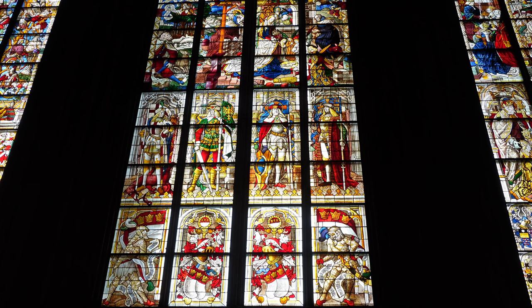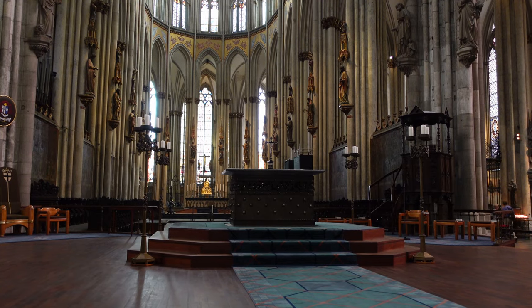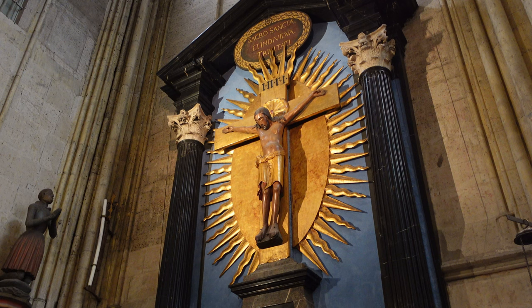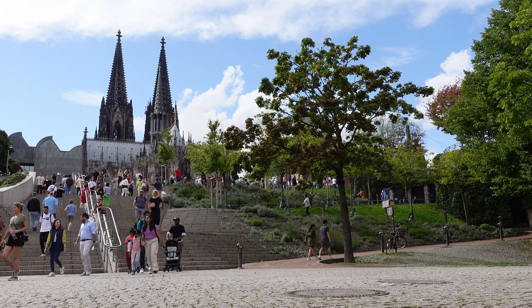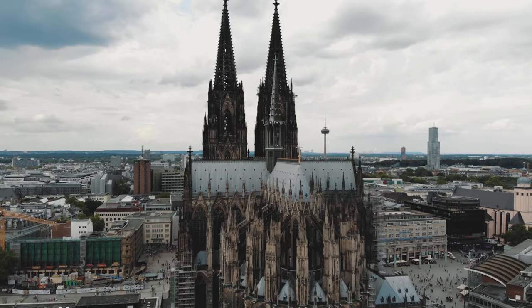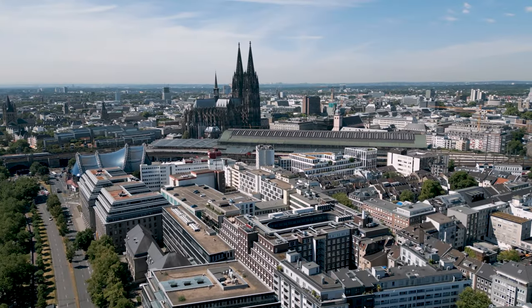Now let's address the elephant in the room. This entire city was flattened by bombs in World War II — so why is this cathedral still standing? It was bombed 14 times and did suffer heavy damage, but it never collapsed and its facade remained mostly intact. That is why in the post-war period Köln Cathedral became a major symbol for the German economic miracle. In 1996 it was added to the register of UNESCO World Heritage buildings.